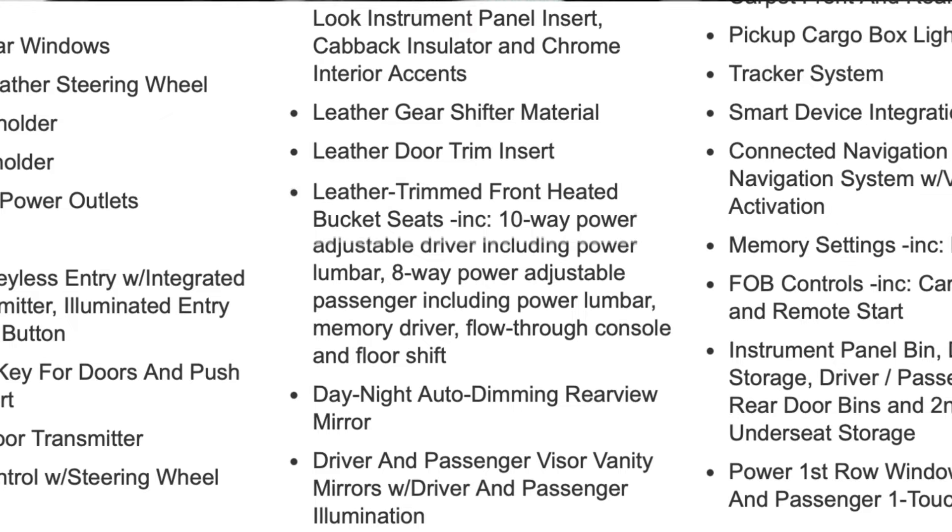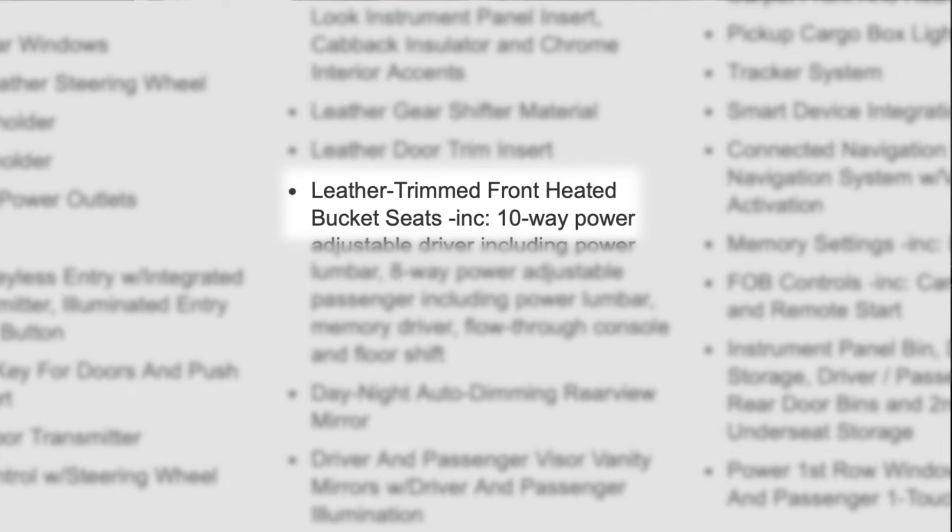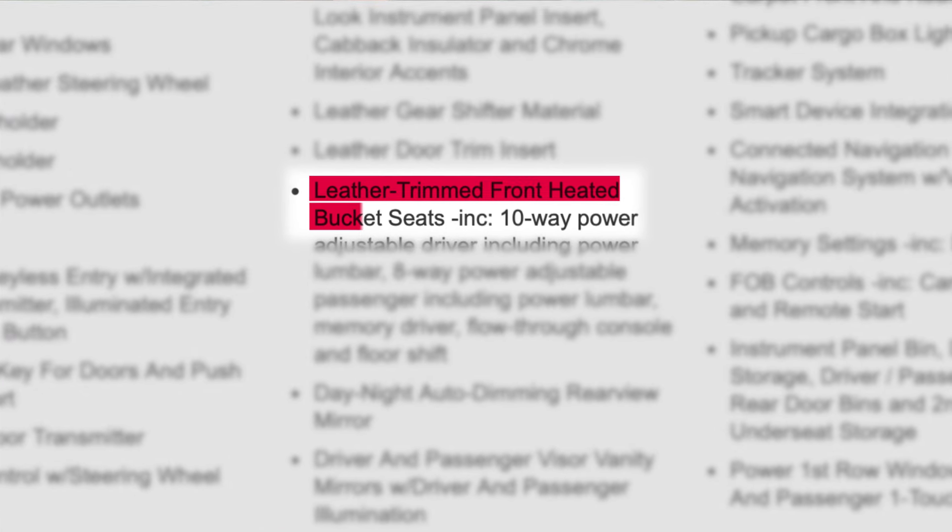Starting with the interior — the window sticker states it has leather appointments on the seating surfaces. What does a leather appointment actually mean?